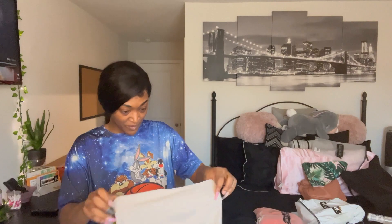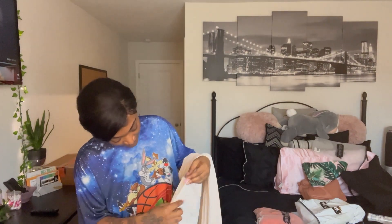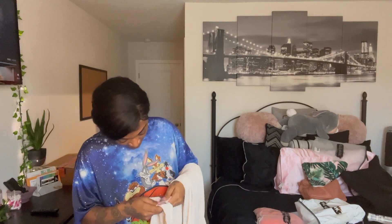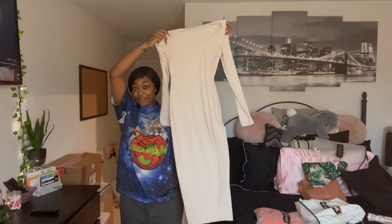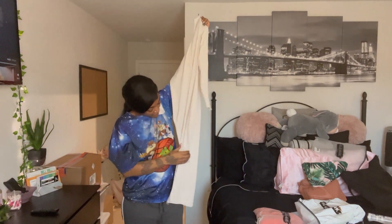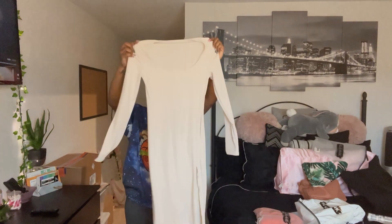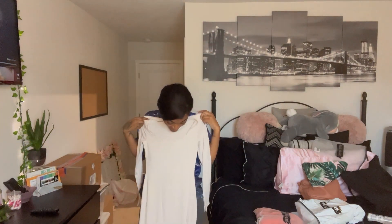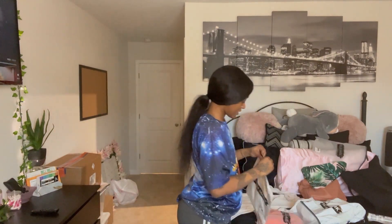This first outfit I bought is a dress. I got it in a small because I wasn't sure how it was gonna fit on me. It does have a little slit in the leg, so we'll see how it looks.